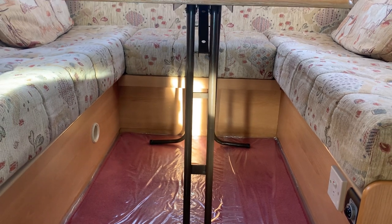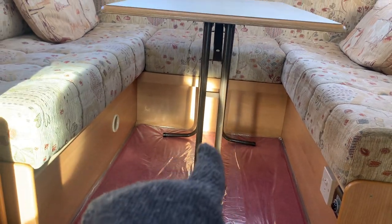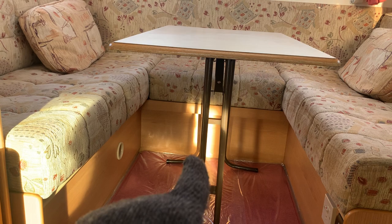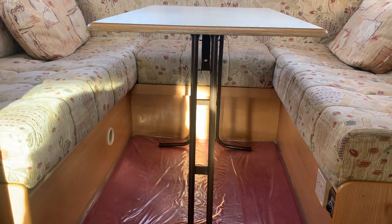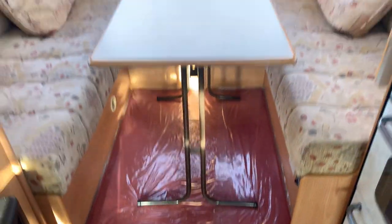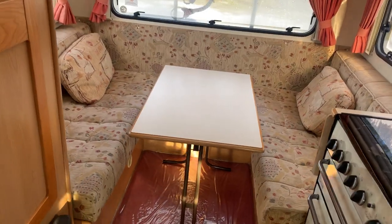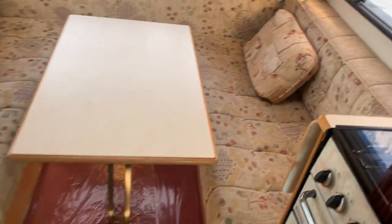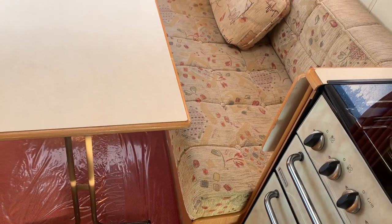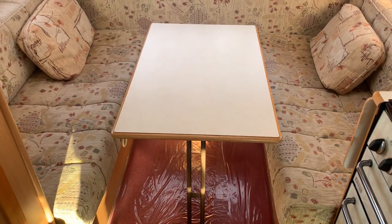To make the bed in this rear lounge, you just pull from the ledge underneath the middle sofa and it comes out on wooden slats. Then you just put your cushions across and you've got a nice big double bed at the back. I'd say it's more of a double — I think it's more of a double bed there at the back rather than two singles.